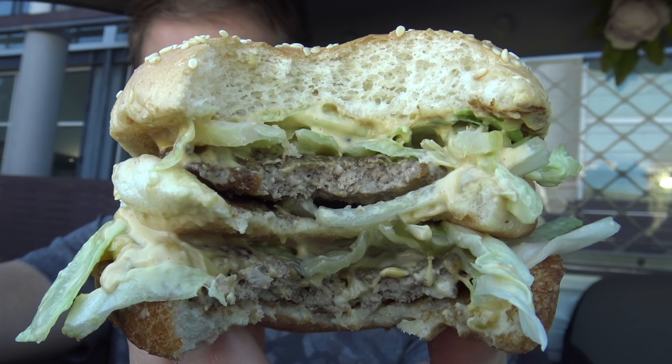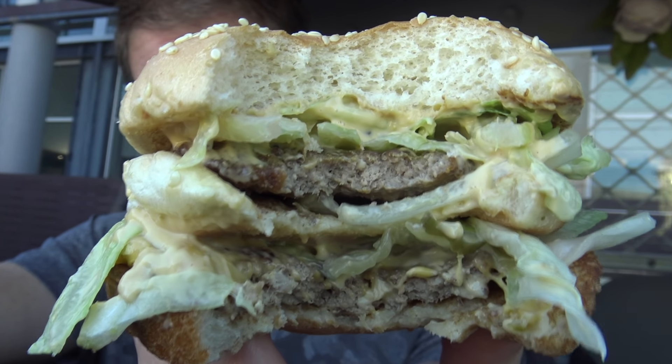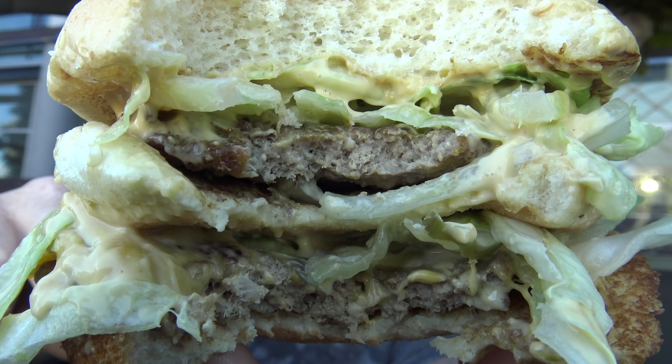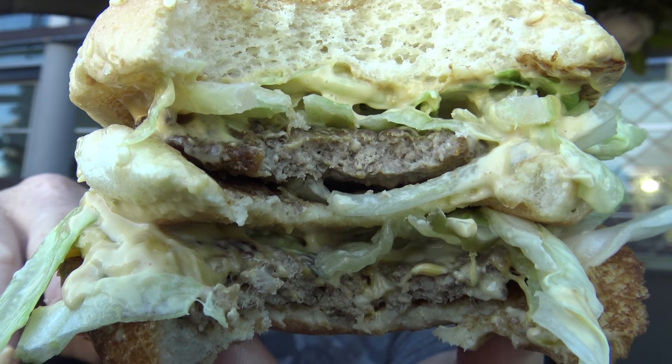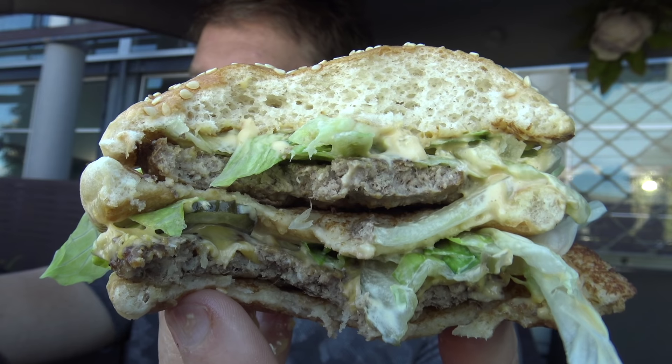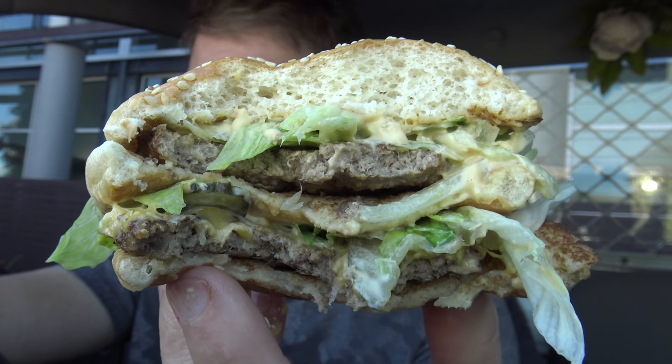The first taste I got was those beautiful flame-grilled beef patties — that tasted awesome. Next I got that sauce, and I did find it extra sweet; it had a real sweetness about it that was sort of a little bit off-putting. But nothing can truly be decided on one bite, so let's go again. It's tasting pretty good, but I just can't get over how sweet that sauce is.